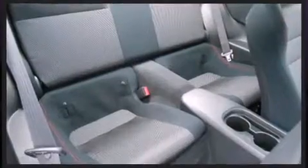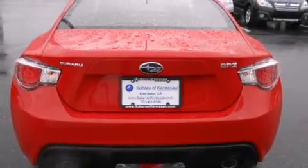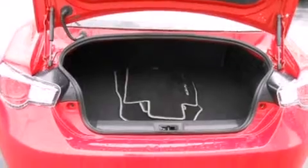Subaru infused the interior with top-shelf amenities, such as one-touch window functionality, variably intermittent wipers, a trip computer, and remote keyless entry.